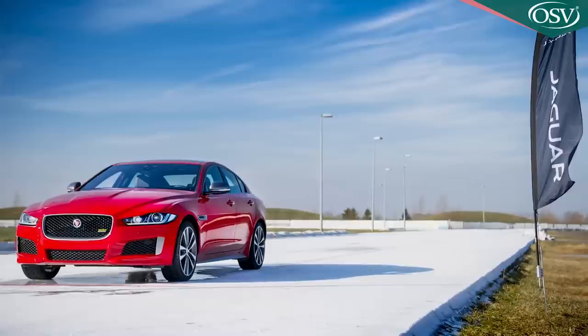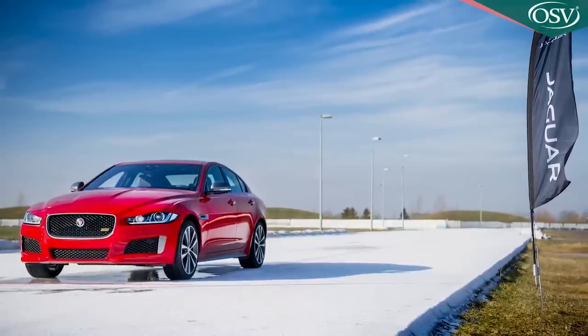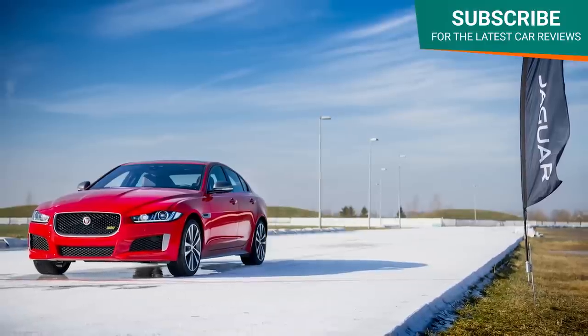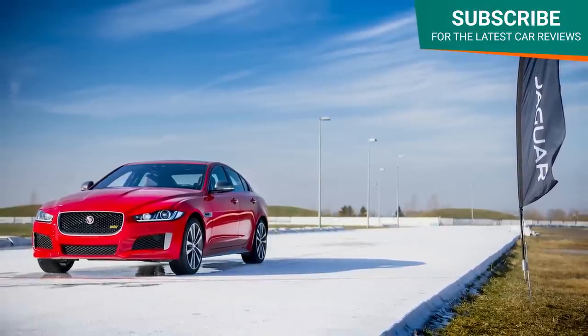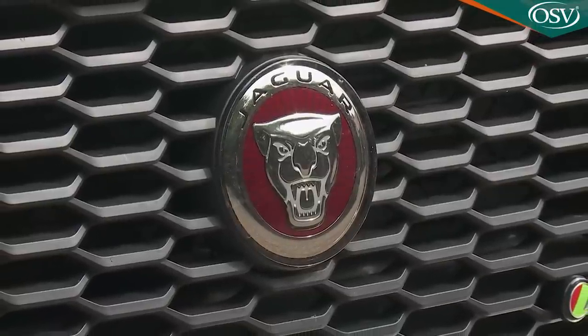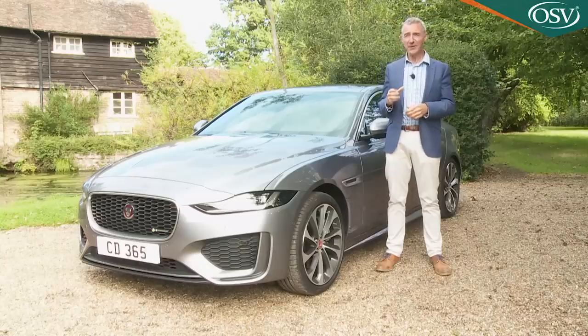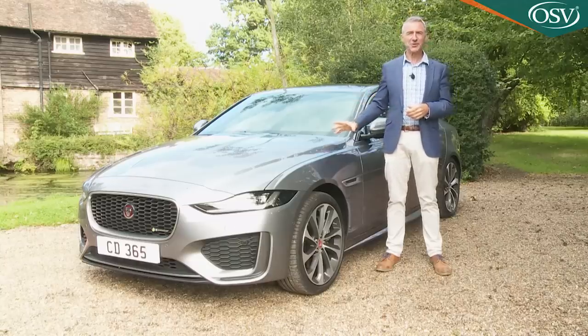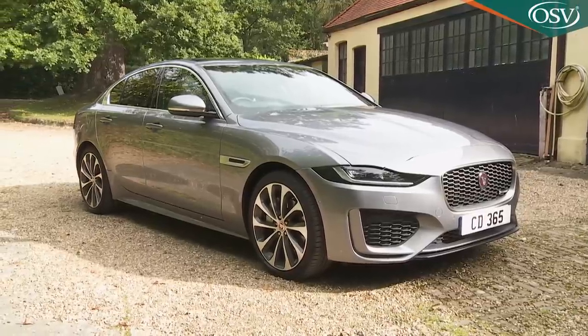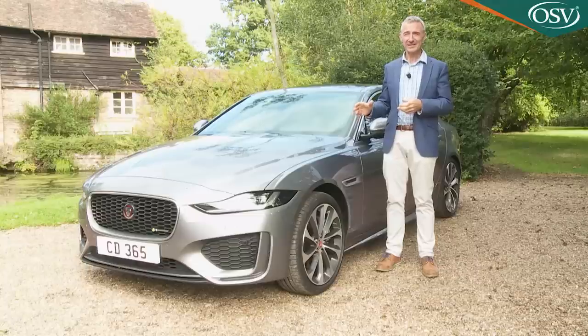At its original launch in 2015, Jaguar's XE, the brand's smallest saloon, was tasked with selling in bigger numbers than any Jaguar before it. It didn't, and the British brand has been scratching its head wondering why. They've responded with this significantly revised version, which offers more luxury, technology, and value. Basically, it's a car we should have had right from the start.